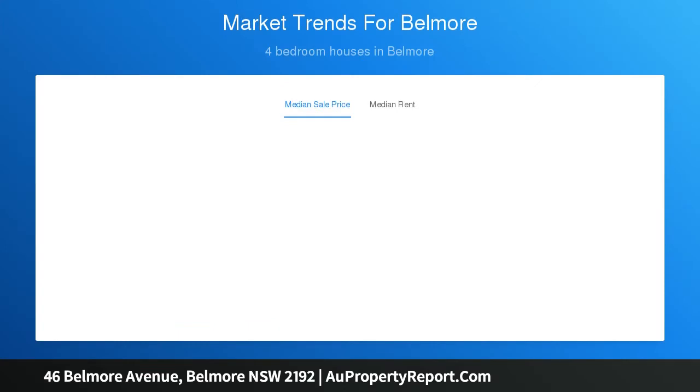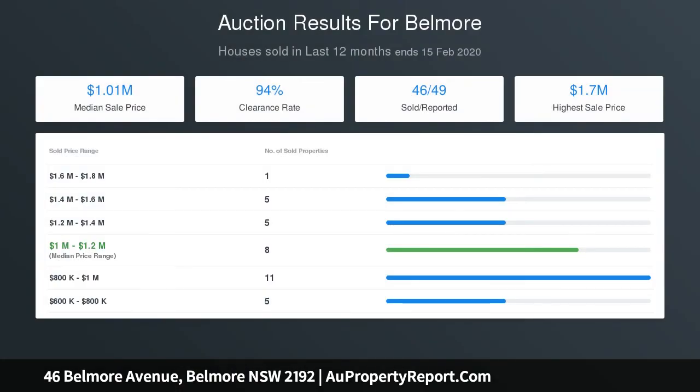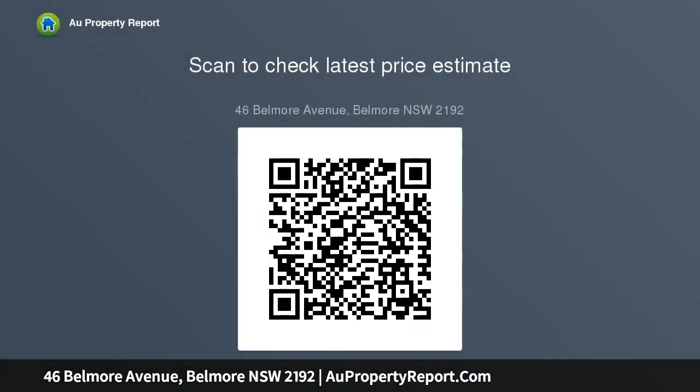Split system AC. Spacious and neat bathroom with separate bathtub and shower. Large undercover pergola area, great for outdoor entertaining. Deep driveway to lock-up garage and storage shed, with adjoining external laundry and separate second toilet. C-zoned R3 medium density, perfectly situated only 550 meters to Belmore Train Station and within a short distance to local amenities.